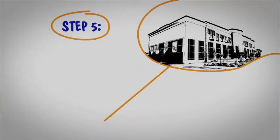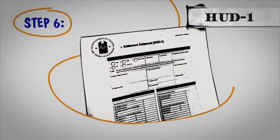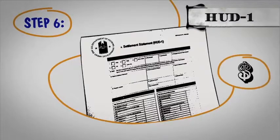Step 6. When we close, we'll work from a document known as a HUD-1 settlement statement. The HUD-1 tells you the charges associated with the purchase of your home.